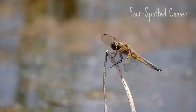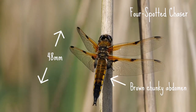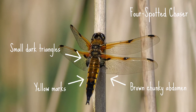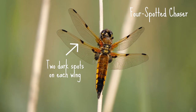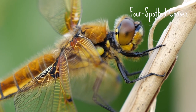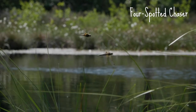The four-spotted chaser is up to 48 millimeters long. It has a brown chunky abdomen with yellow marks on the sides, as well as small dark triangles on its wing bases. Each wing is decorated with two obvious dark spots. The males and females very handily look the same, and they're often described as looking like flying cigars.